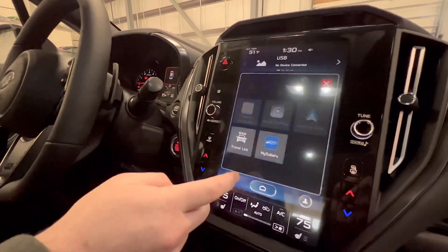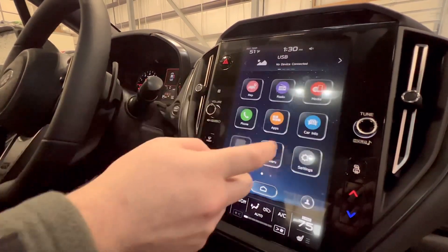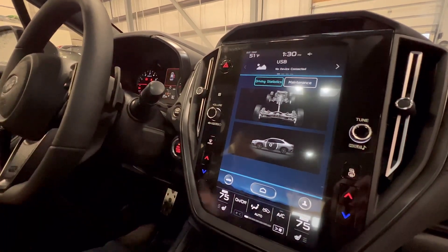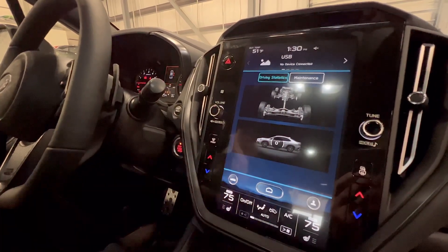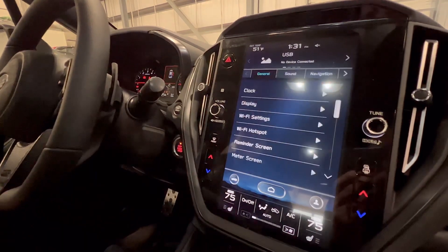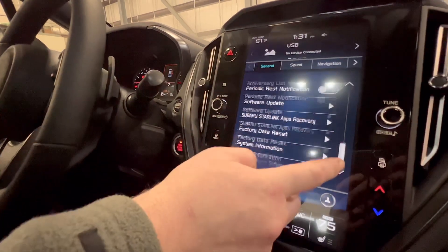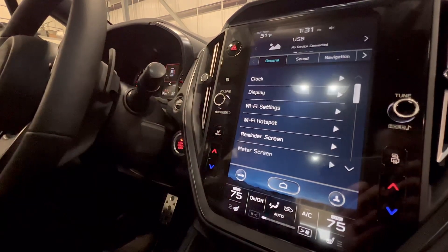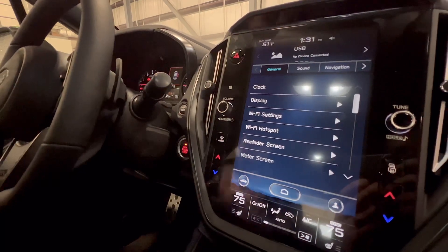Going back to apps, there's also MySubaru — though inside we're probably not going to get great reception. Under car info, there's a driving statistics menu you can have up while driving to see how the all-wheel drive system is working, your level of incline going up or down, and a few other settings you can choose from, like clock and display — this is your main area for making any personal preference changes to your settings.